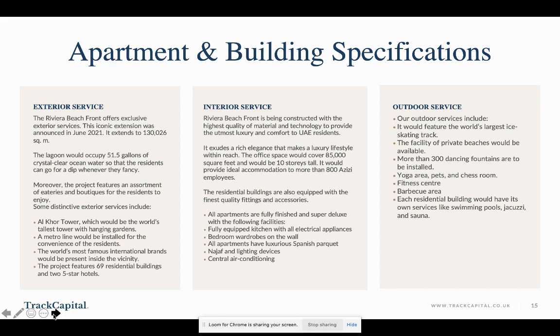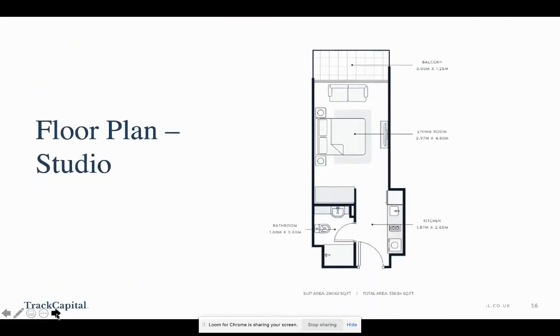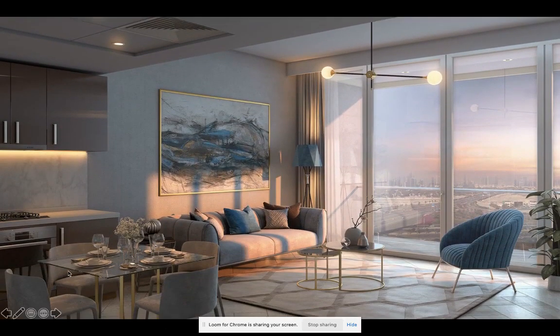Apartment and build specifications — you can have a good look through these and we can potentially arrange virtual tours. Floor plans are available with different sizes and layouts depending on what you're looking for. Here's a one-bedroom apartment floor plan, and up to two beds as well. Look at the size of that balcony space. Here's also an internal shot so you can get an understanding of the finish.